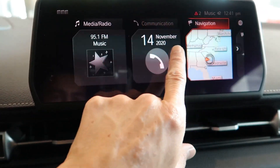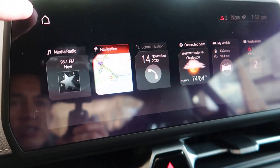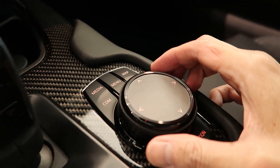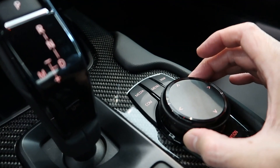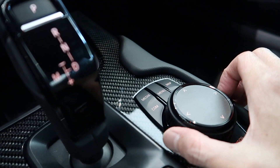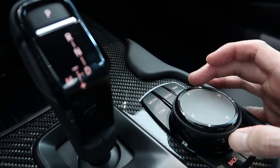I really like this iDrive system. You can also control the menu with this rotary dial here on the center console. Besides turning the dial to select different menu options on the home screen, you can also move it side to side and up and down.